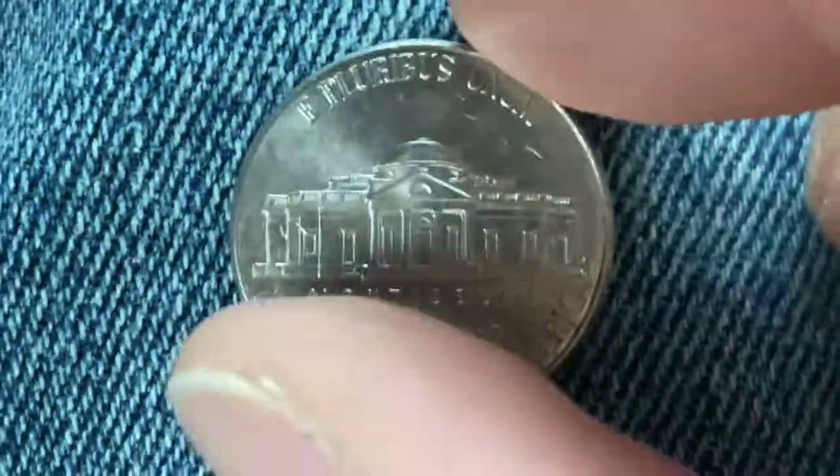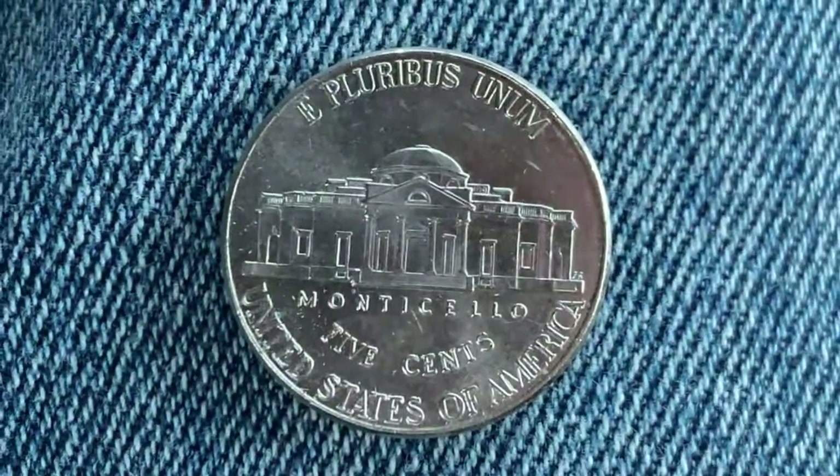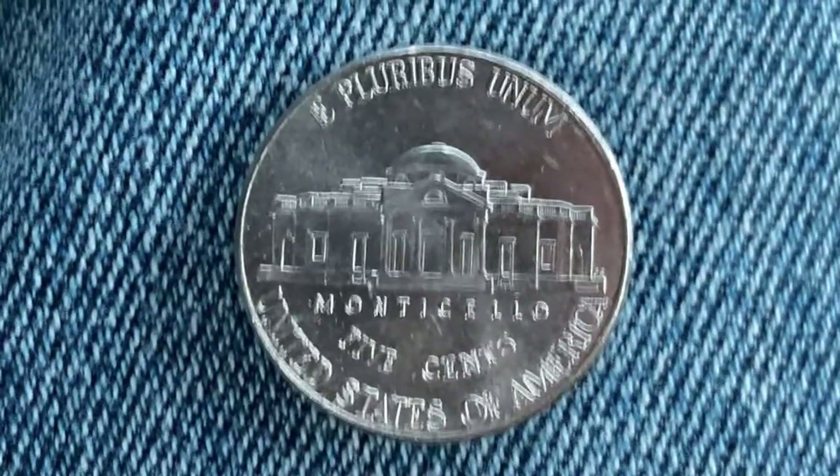Now let's flip this coin over and take a look at the back of the coin — also called the reverse, or simply tails. It's an absolutely lovely coin composed of an alloy consisting of 75% copper and 25% nickel.